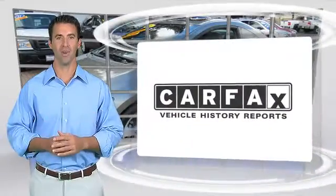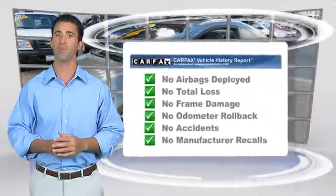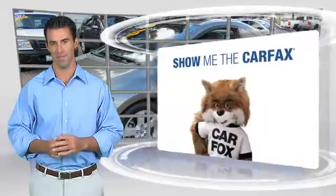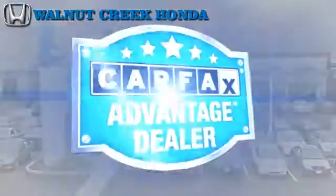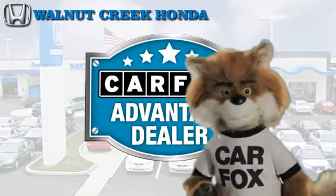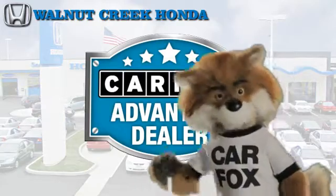Here's another high-quality vehicle with the Carfax Vehicle History Report. Be sure to find a complimentary copy of this report online or contact the dealership. This vehicle qualifies for the Carfax Buyback Guarantee. Just say, show me the Carfax at Walnut Creek Honda, a Carfax Advantage dealer.